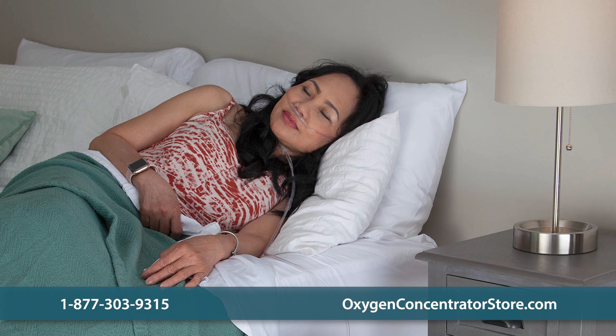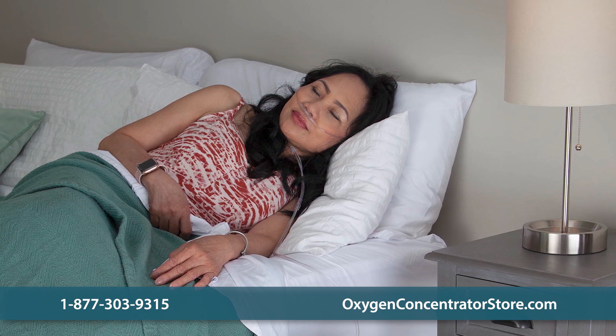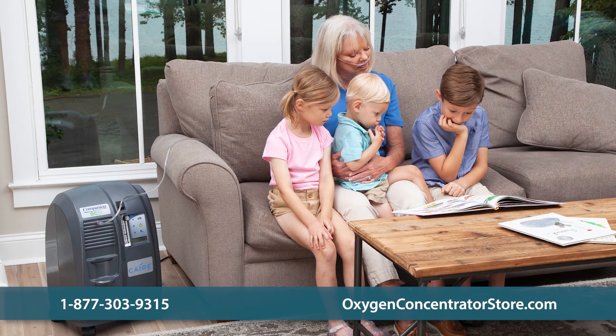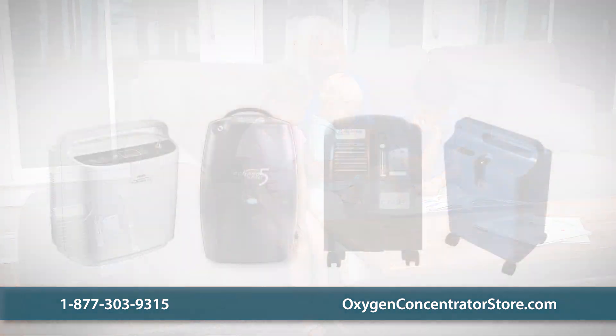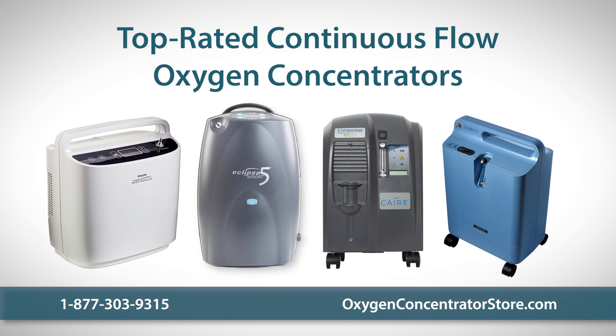Continuous flow concentrators are great solutions for those with sleep apnea or other conditions in which you require oxygen at night. These units deliver oxygen from 0.5 to 10 liters per minute at a steady and specified rate. Let's take a look at these top-rated continuous flow oxygen concentrators.